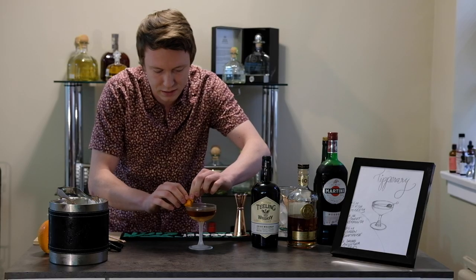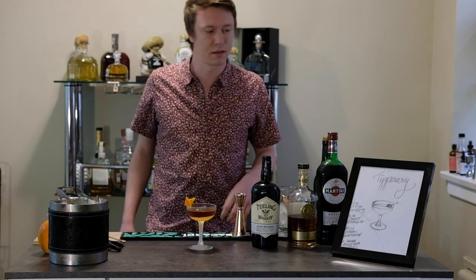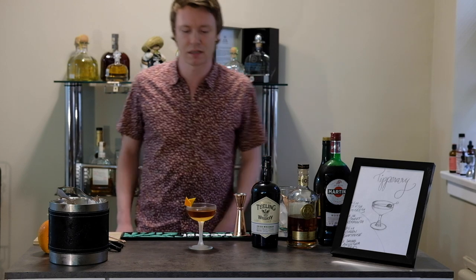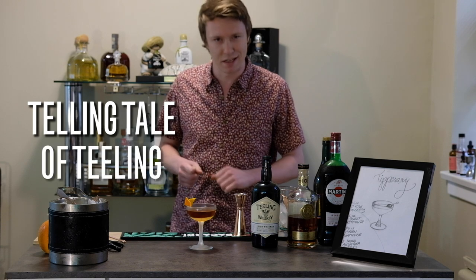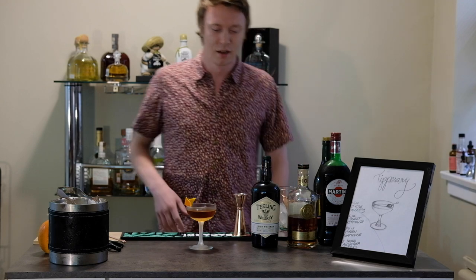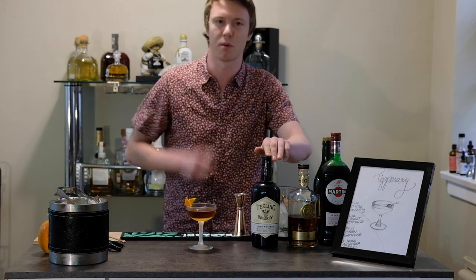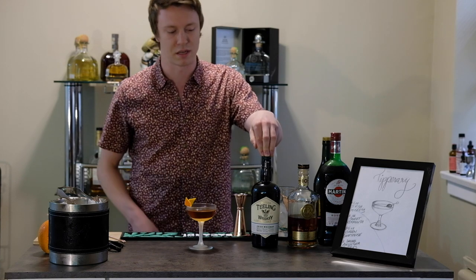The last thing we need for this cocktail is a name. The Tipperary is, of course, a nice cocktail name. The Amassi is named after a person. The Bijou — I actually don't know the origin of that name, we'll have to do a little digging. This cocktail today, we're going to call it 'A Telling Tale of Teeling' — it's a bit of a tongue twister. Because we get to talk about the story of Teeling Irish whiskey, and by using a little bit of rum in addition to our base of Teeling small batch Irish whiskey, we get to tell the story of the maturation that this whiskey undergoes.